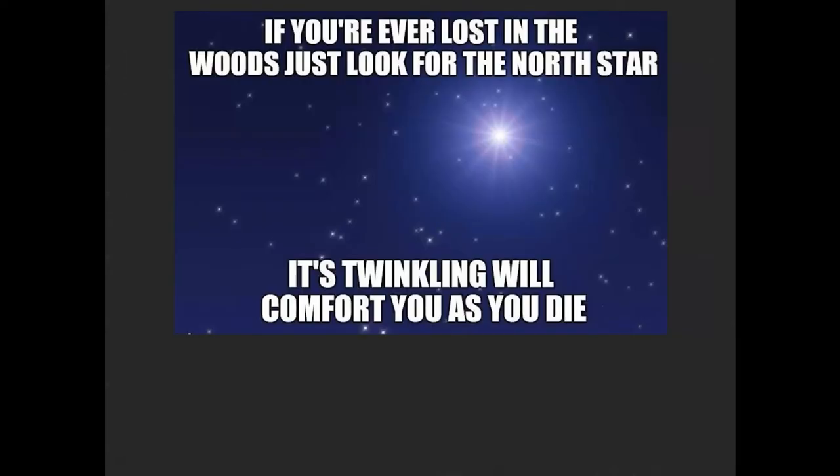If you are ever lost in the woods, just look for the North Star. We're probably familiar that the Big Dipper can help you find north. You might think you have your smart device with a compass, or you can tell by the sun — it sets in the west and rises in the east. But the reason I point this out is it has a very poignant place in US history, which will come up momentarily.